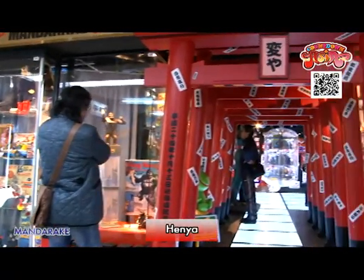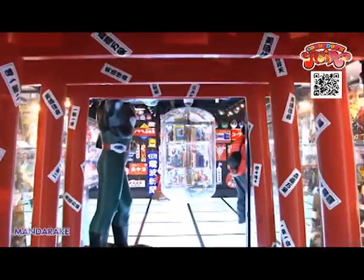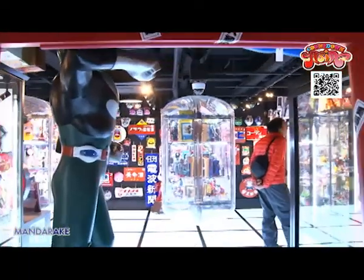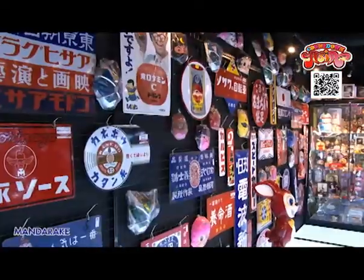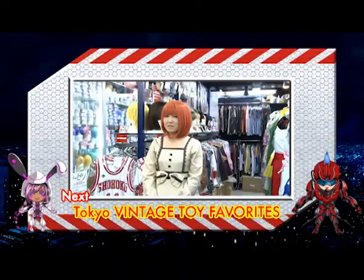This store is called Henya. Retro, antique, and vintage items are sold here. The large tori-gates are the hot spot of Mandarake now. Many tourists come here to take pictures.